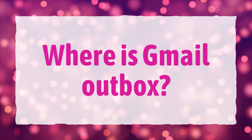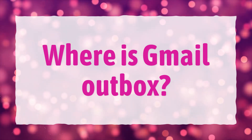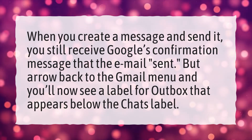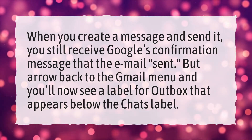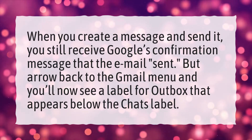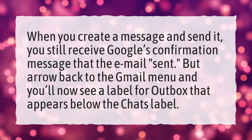Where is the Gmail outbox? When you create a message and send it, you still receive Google's confirmation message that the email was sent. But arrow back to the Gmail menu and you'll now see a label for outbox that appears below the chats label.